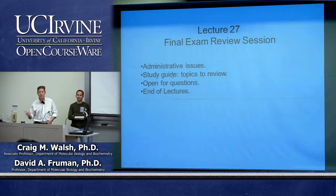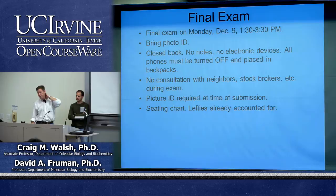Today is not a formal lecture, but instead an opportunity for a review session — a quick overview of some administrative issues having to do with the end of the class and the exam on Monday. We'll give a study guide, talk about some issues you might want to review, discuss potential strategies for getting the most out of your studies, and then open it up to questions.